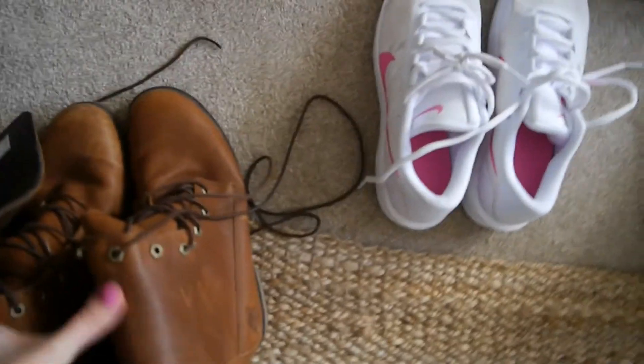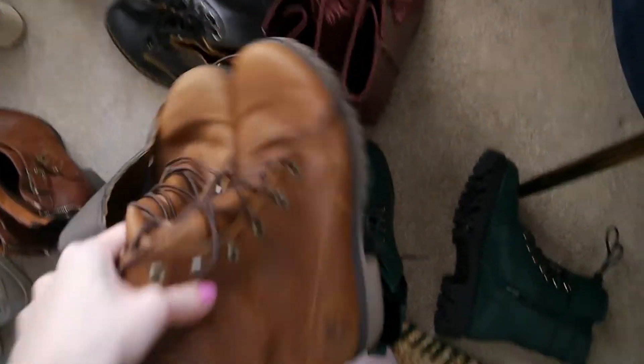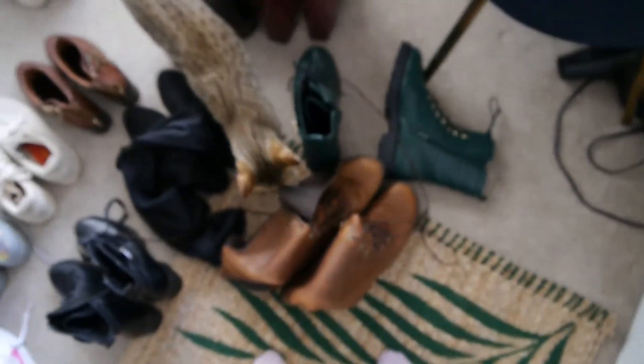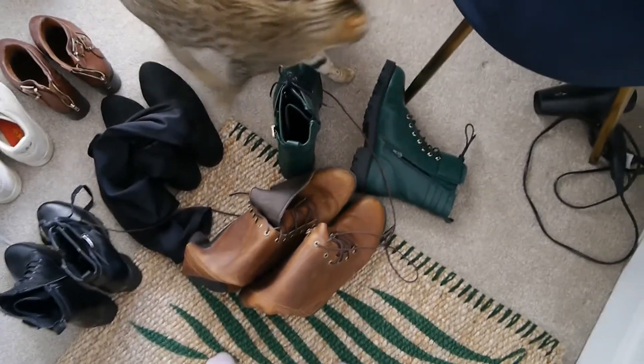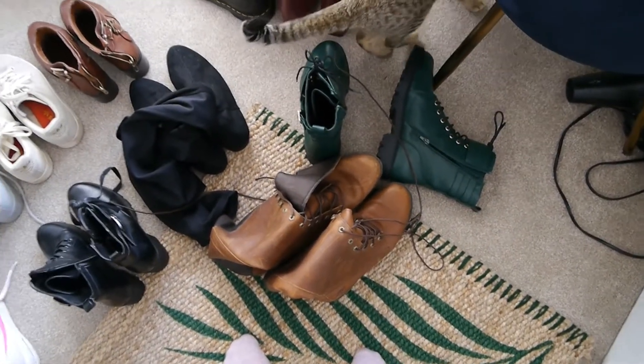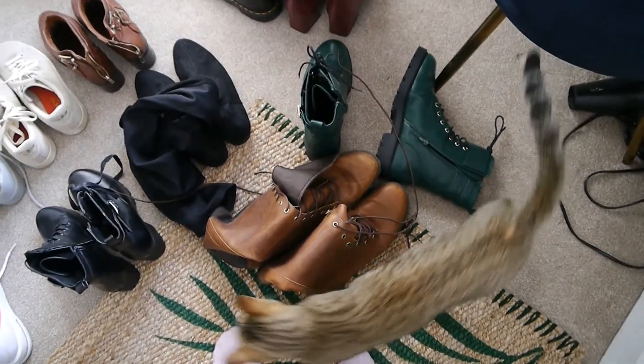I'm definitely going to have to keep my Timberlands because they were very expensive. I've had these for again about six years and I don't wear them too often because they are so big, but I do wear them on very wintry days when I go for walks. When you live in the countryside you do need a good pair of sturdy walking boots, so I'll keep those.